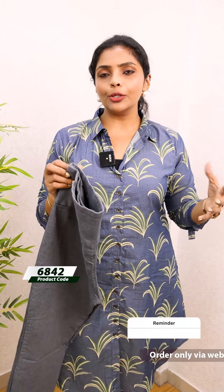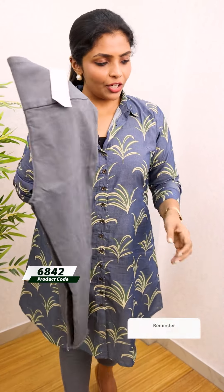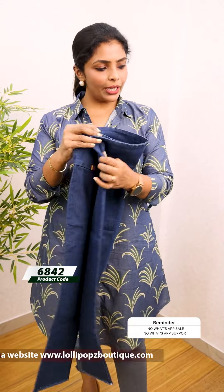If you look at the size chart, the price is 699. This is a dark grey shade.